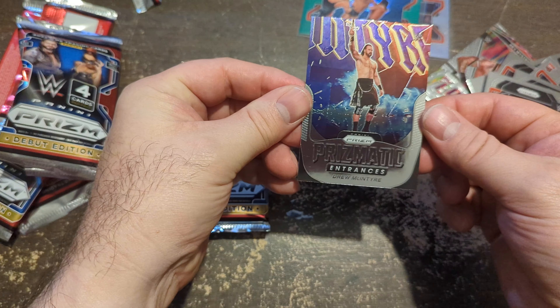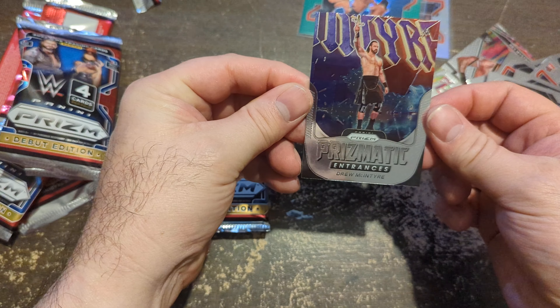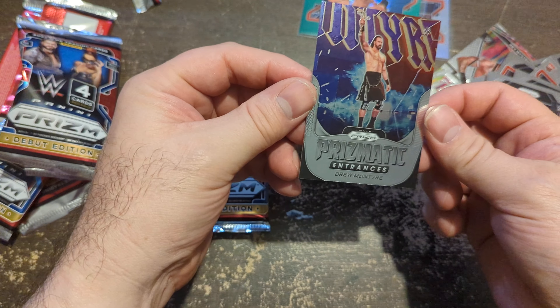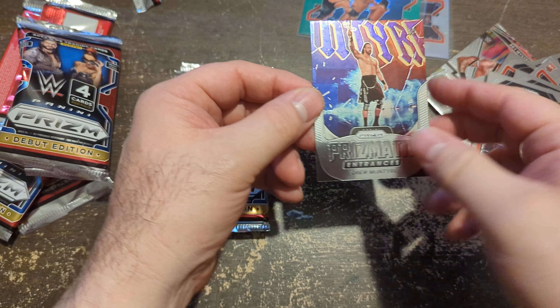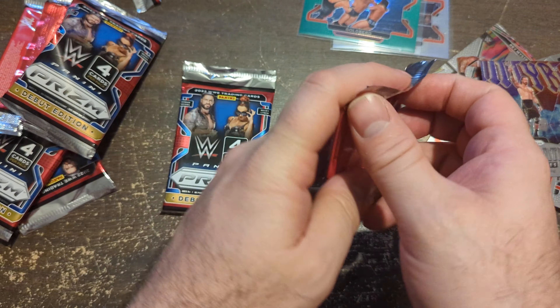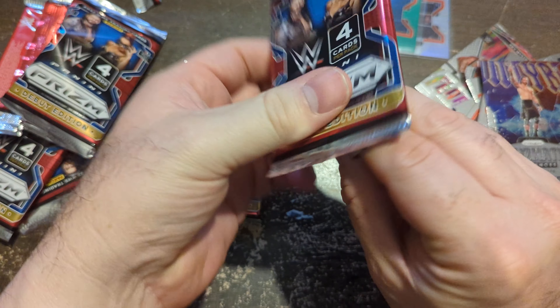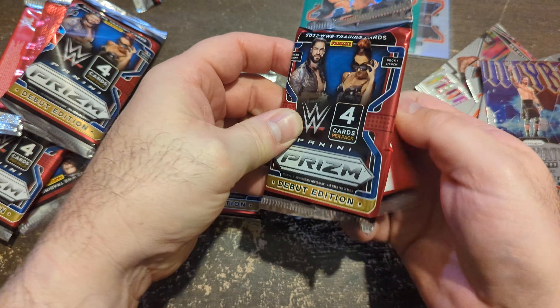And a Prismatic — Drew McIntyre. I figure if it's called Prismatic, shouldn't it be a prism card every time? Some type of variation of color — silver, whatever it may be — and that would just be the insert.